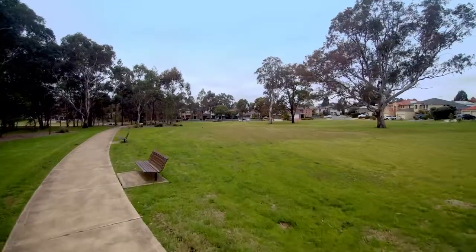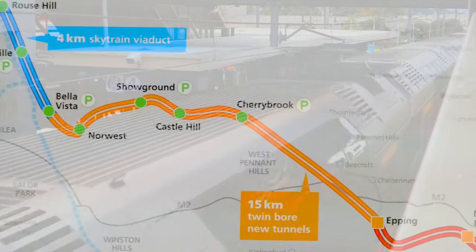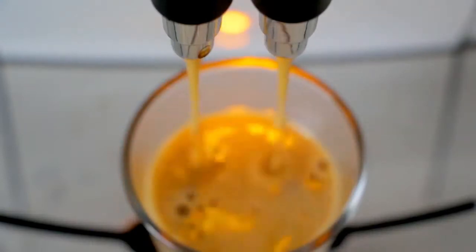Just a short stroll from the Davidson Reserve, schools, T-Way buses and future Metro North West station, and close by Stanhope village shops with cafes and restaurants.